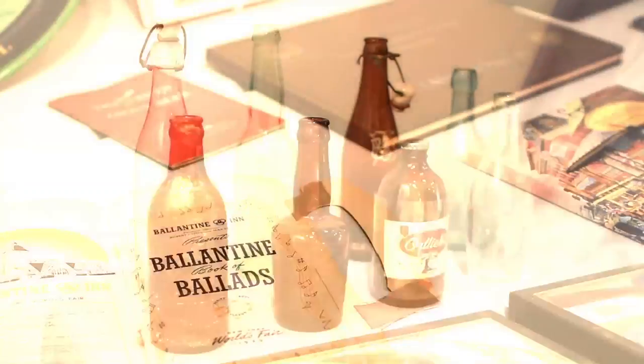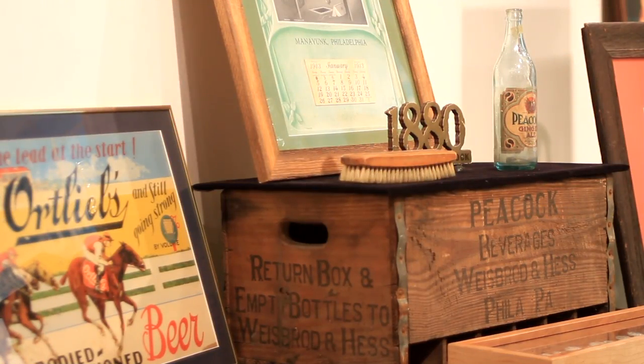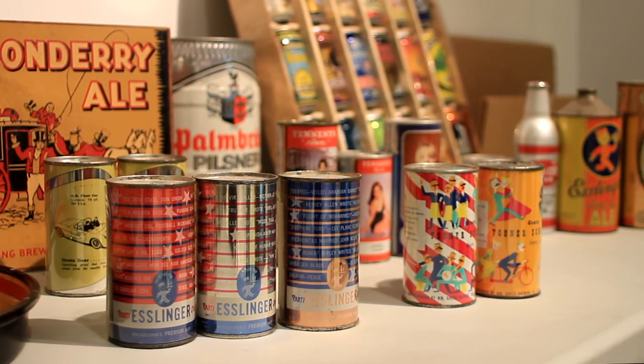And then the Prohibition period, where most of the breweries went into soda production and other things. Right after Prohibition, there was kind of an explosion of advertising — much better graphics, and a lot of competition among the breweries trying to get their market share back.